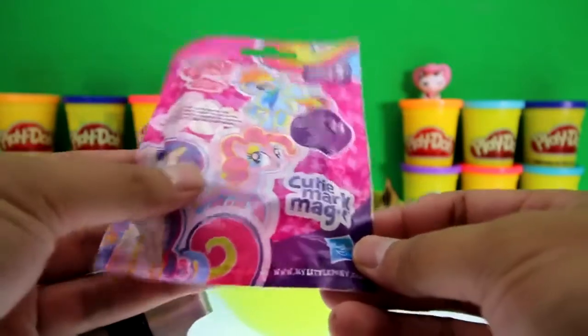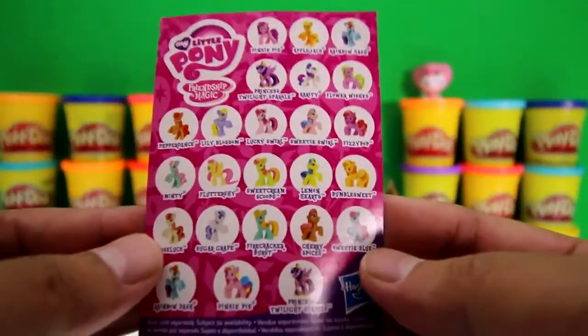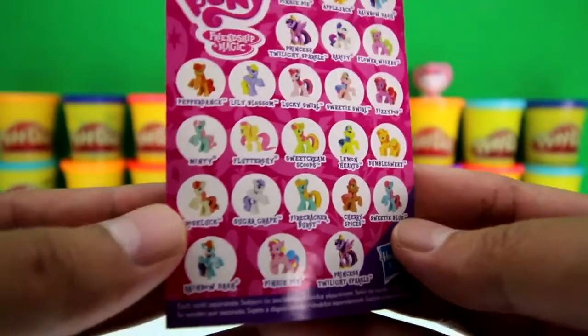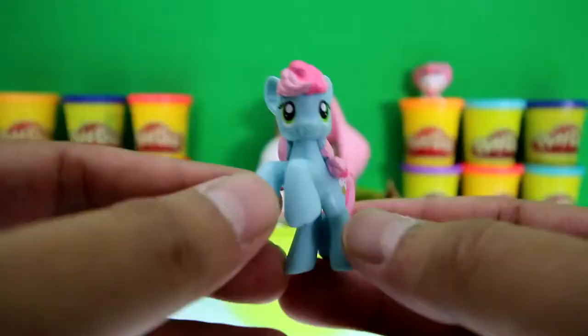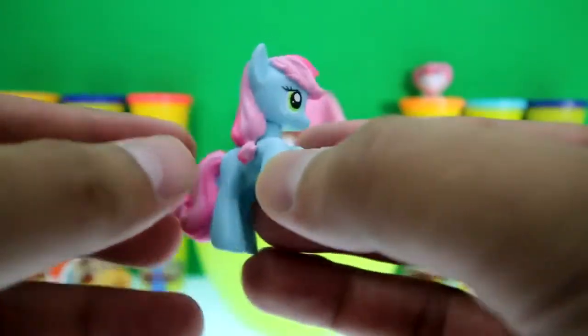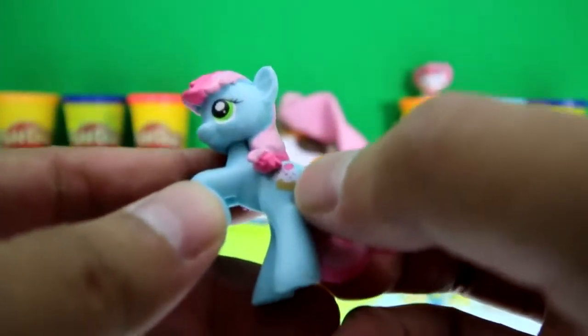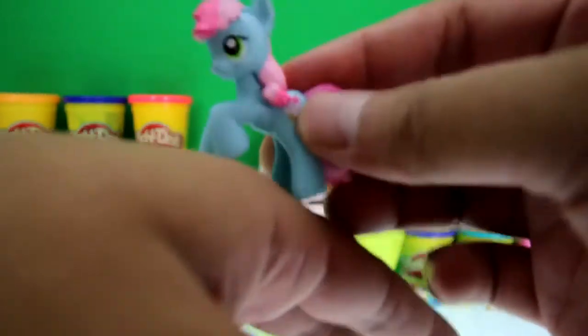We got a My Little Pony Cutie Mark Magic blind bag. Here's the checklist of all the awesome ponies we could get, and we got Sweetie Blue! Sweetie Blue loves treats — she's a blue pony with pink hair. There's a cupcake as her cutie mark. She's hunting for treats — I can't find any treats!